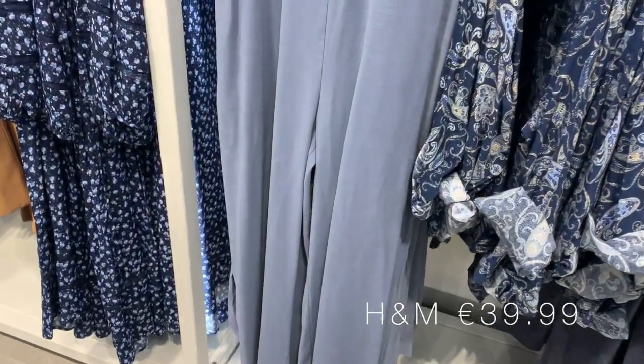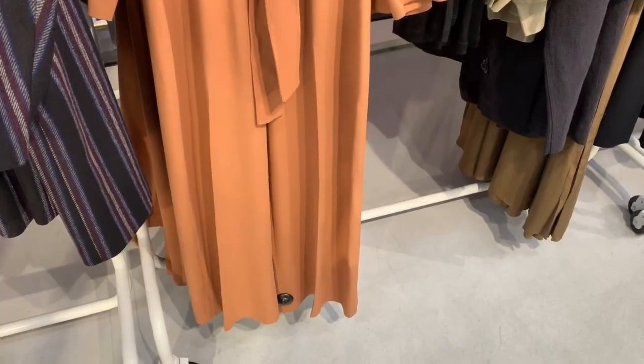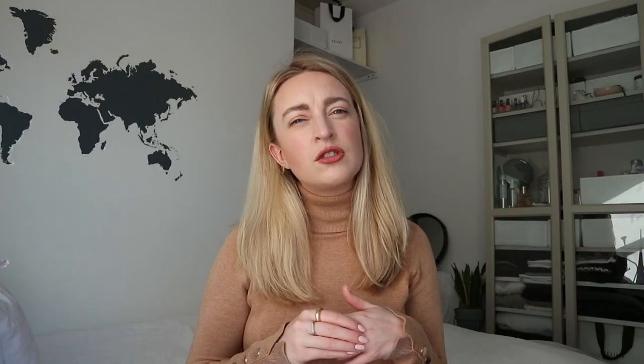One thing I noticed in a lot of the stores, especially H&M and Other Stories, was that utility, boiler suit, jumpsuit kind of vibe — lots of exposed pockets and a really utilitarian feel. Not so much in the normal greens or khakis you'd expect. H&M had a really nice dove grey-blue colour, while Other Stories were leaning more into warmer colours like rich rusty tones or deep reds. I didn't try any on because jumpsuits are touch and go for me — they might fit my body but be too long on the legs.